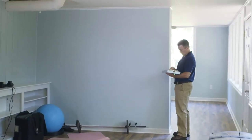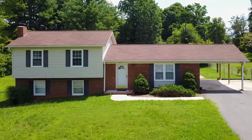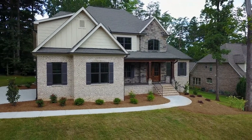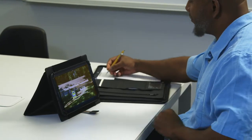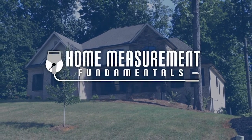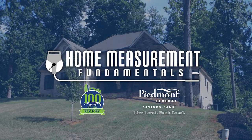Now you have a grasp of the fundamentals of measuring a ranch-style home. In the next three videos, we will tackle the measuring of a split-level, one-and-one-half-story — sometimes called a Cape Cod-style — and a two-story home. Watch each of them to expand your understanding of the important, fine details in the process of measuring homes. Home Measurement Fundamentals is brought to you by the Winston-Salem Regional Association of Realtors and Piedmont Federal Savings Bank. Live local, bank local.